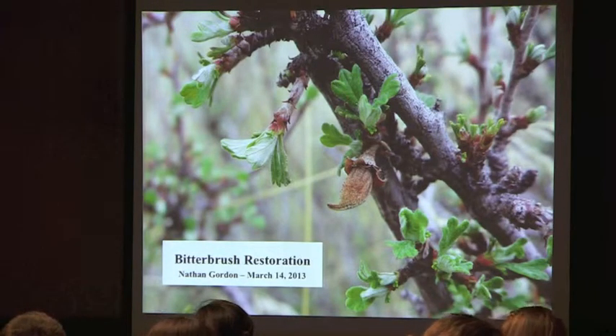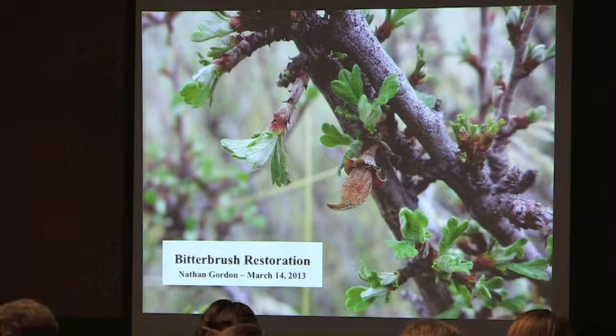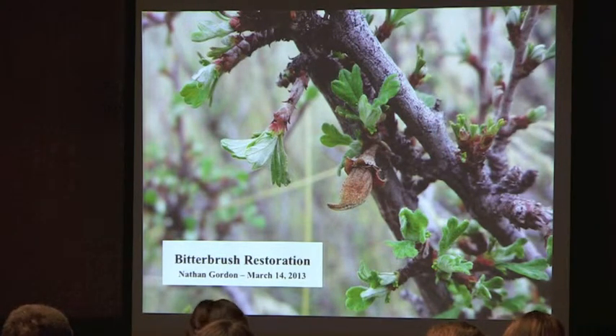Lauren introduced bitterbrush, and I've been looking at a number of ways to enhance new bitterbrush establishment on the ranch, enhance the health and potential palatability of existing bitterbrush on the ranch. Today I'm going to discuss a couple of experiments — one begun a couple of years ago and one we just installed last summer.